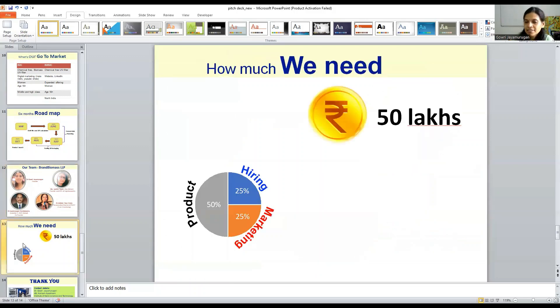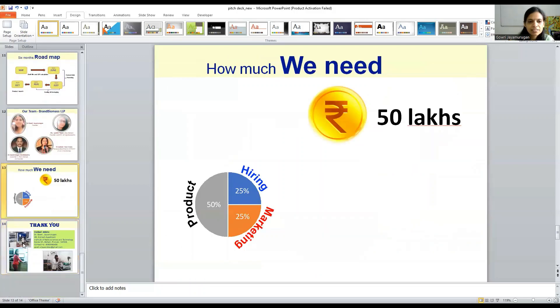What is our ask? We need 50 lakhs in funding for product development. 50% will be used for product scaling up and pilot planting, 25% for hiring interns, and 25% for marketing.